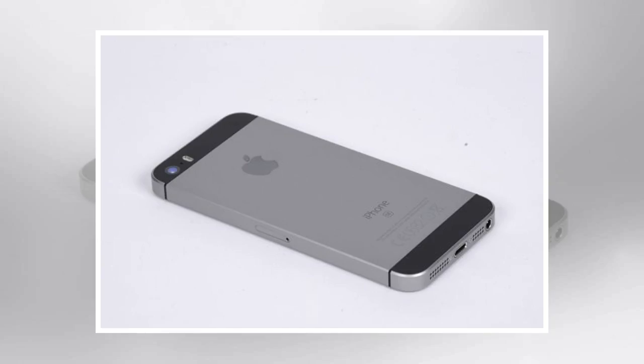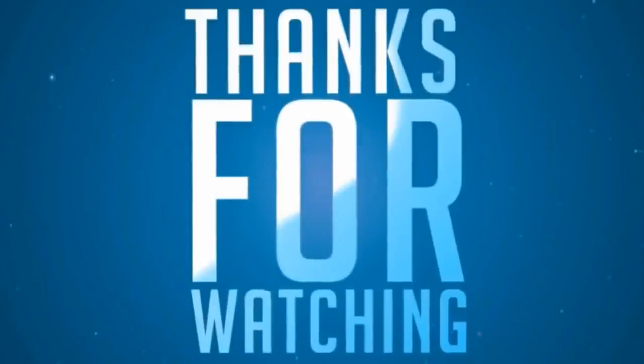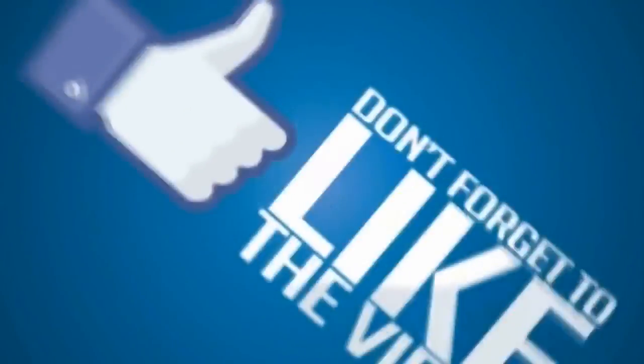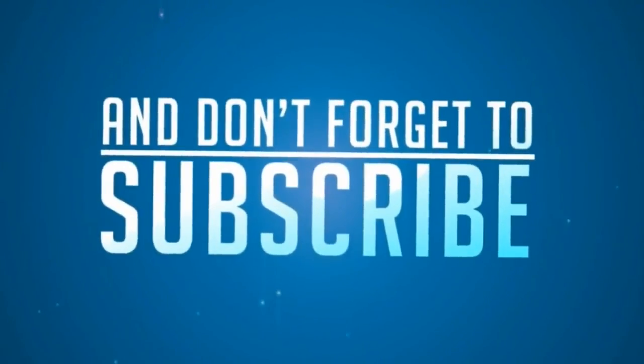Specifications: processor — dual-core 1.8GHz Apple A9; screen size — four inches; screen resolution — 1136 by 640; rear camera — 12 megapixels; storage — 16GB or 64GB; wireless data — 4G; size — 124 by 59 by 7.6 millimeters; weight — 112 grams; operating system — iOS 9.3; warranty — one year.